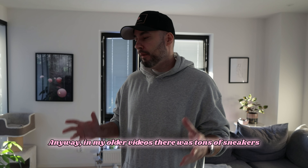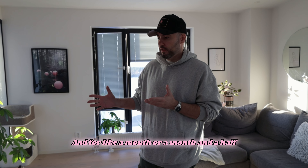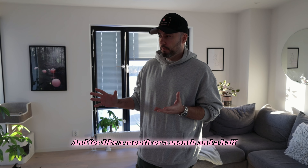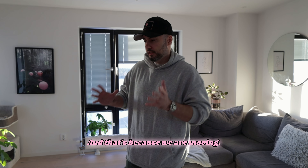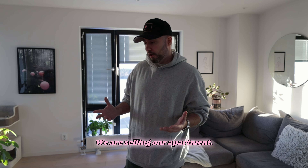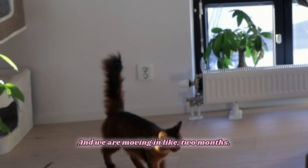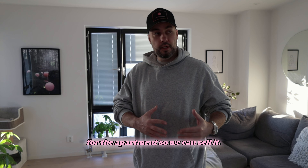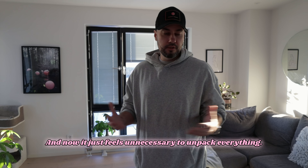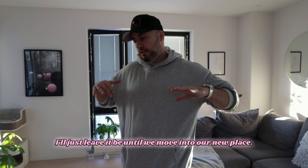In my older videos there were tons of sneakers in my setup room where I record, and for about a month or a month and a half you don't see any of the sneakers. That's because we are moving — we sold our apartment, we bought a new one, and we are moving in like two months. We had to pack everything for the photo shoot so we could sell it.